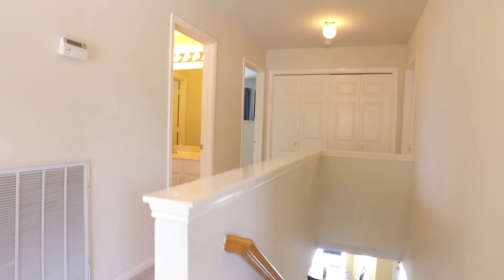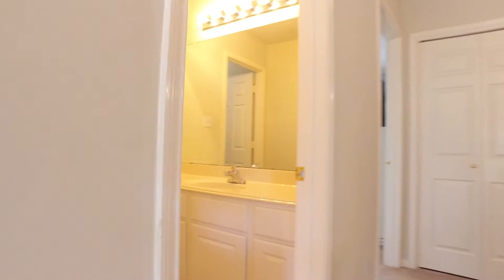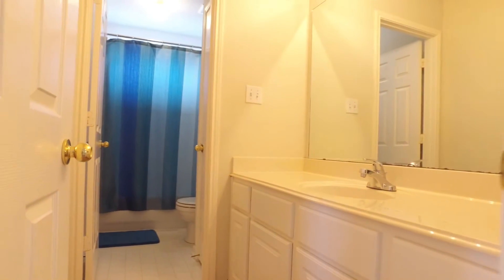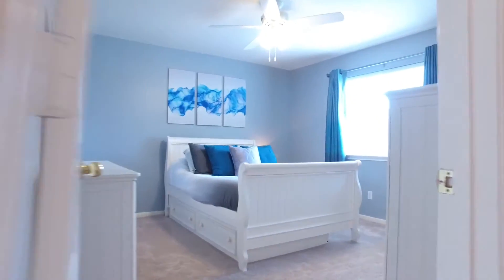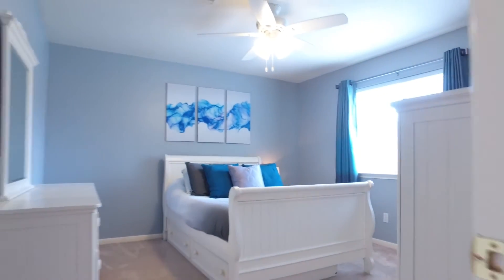Upstairs, four bedrooms and two bathrooms. All the bedrooms are gorgeous and the bathrooms are so big. Not only does each bedroom have its own unique design and color palette, all the bedrooms have walk-in closets. Plenty of storage in this home.